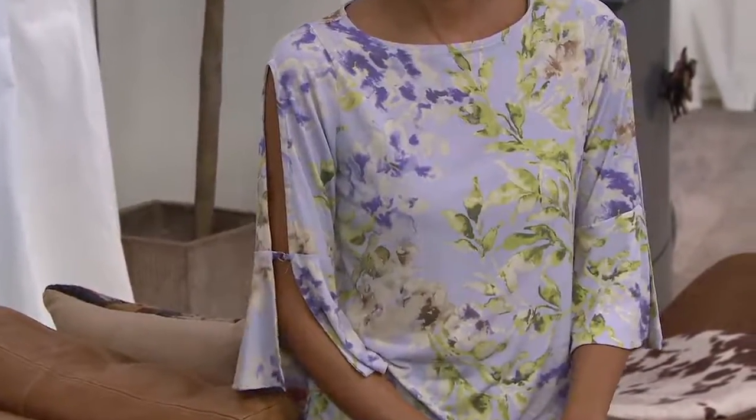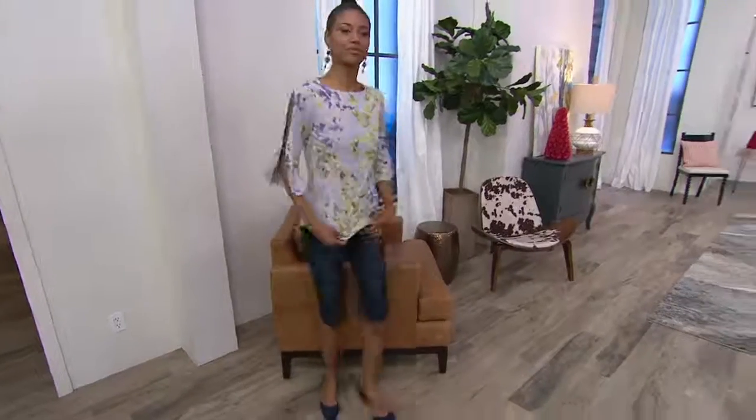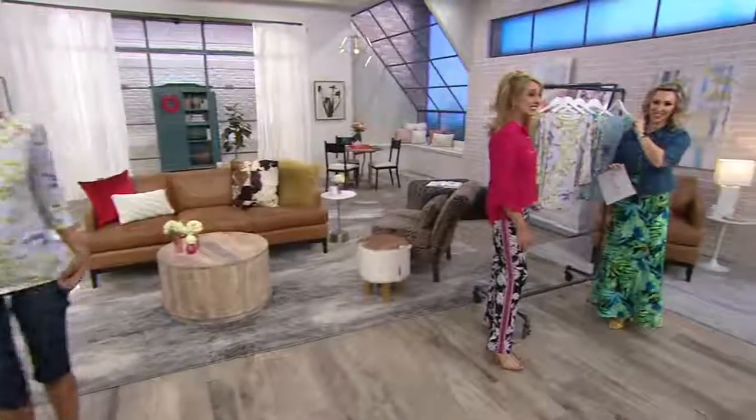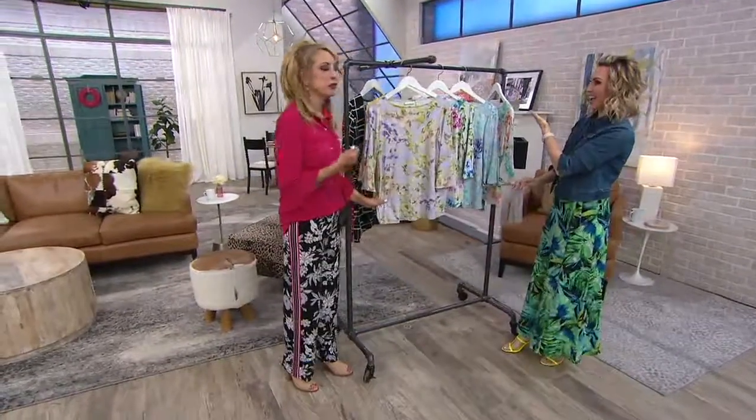This is insane. Wait for it — brand new clearance price of almost $30 off. You're actually saving more than you're spending. And then for the very first day, you get six easy pays of $4.83.